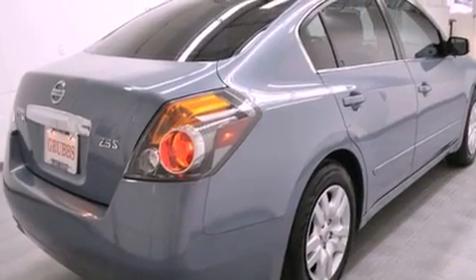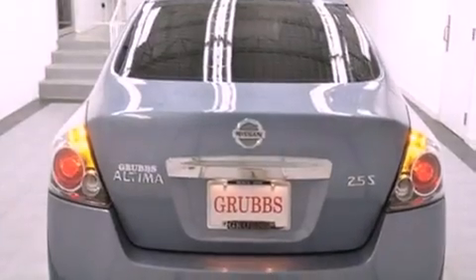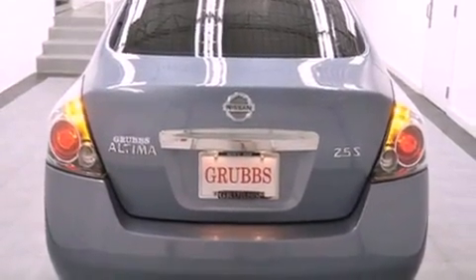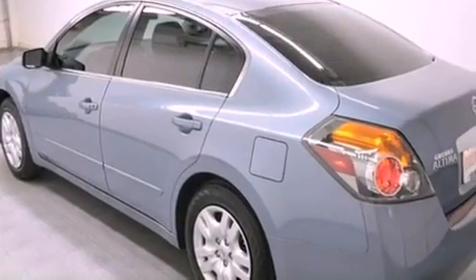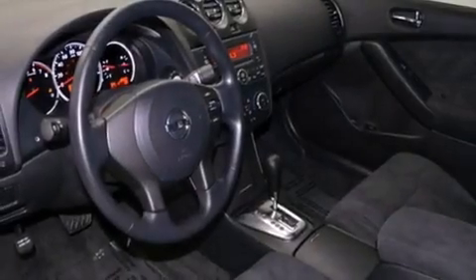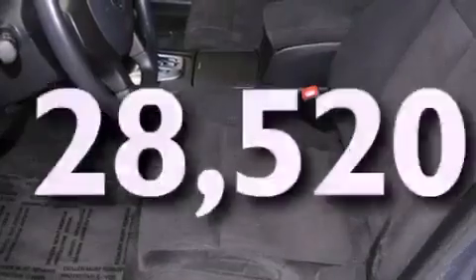All of the following features are included: traction control and stability control systems, air conditioning, cruise control, variable valve timing, tinted glass, an anti-lock braking system, side curtain airbags, full power accessories, a rear window defroster, and this vehicle has less than 29,000 miles.